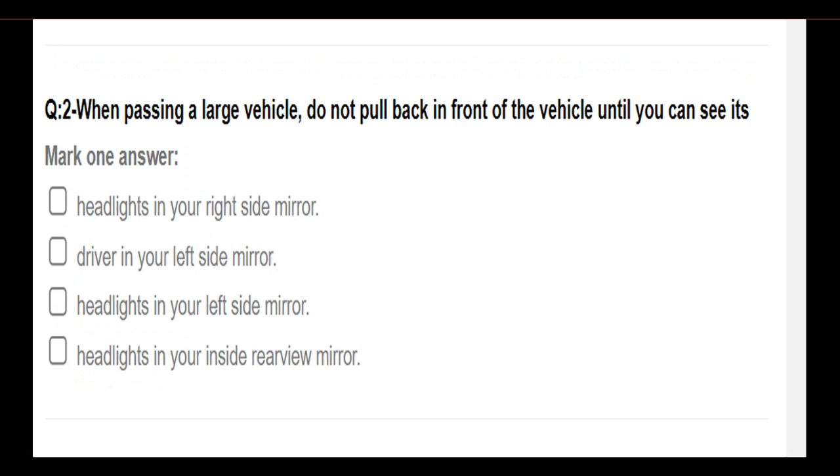When passing a large vehicle, do not pull back in front of the vehicle until you can see its: headlights in your right side mirror; driver in your left side mirror; headlights in your left side mirror; headlights in your inside rear view mirror. Answer: Headlights in your inside rear view mirror.